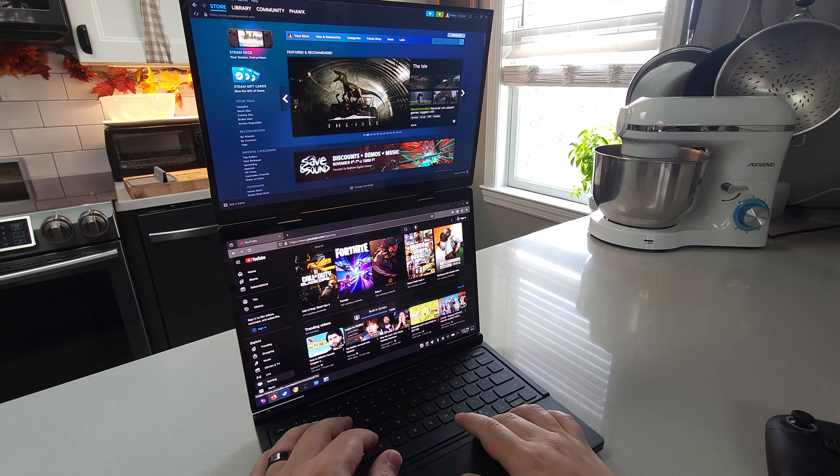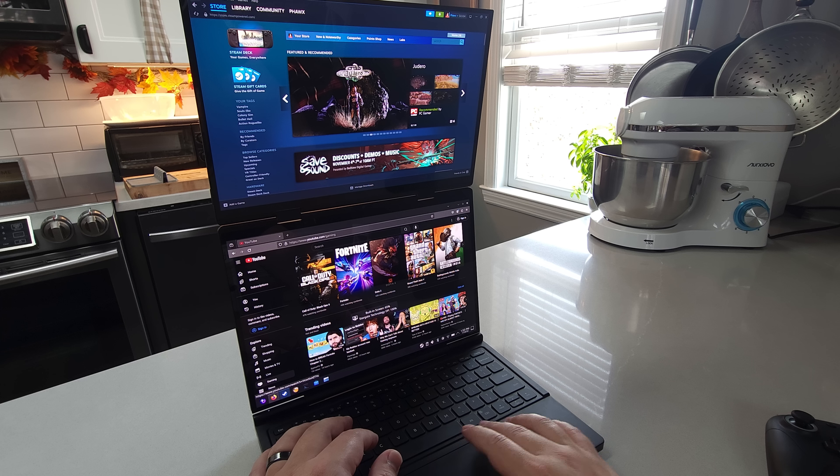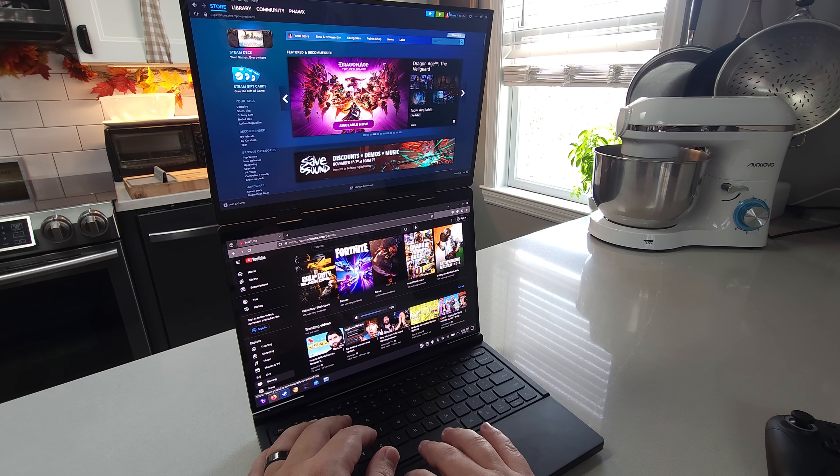Obviously it does work, as you can see right here. Also, as I mentioned in my previous review, all of the gestures on the touchpad work as well, because that is something that GPD just always does. They never opt to use a software solution — they look at it through the lens of being a hardware feature.